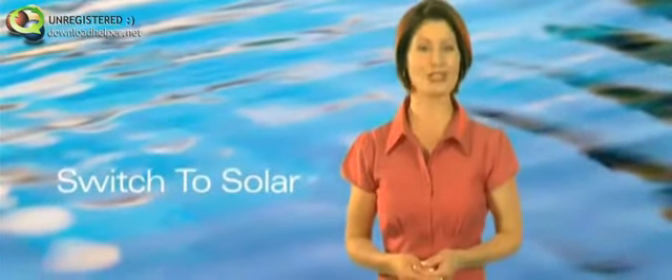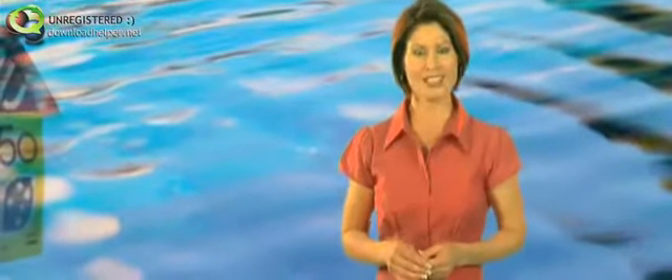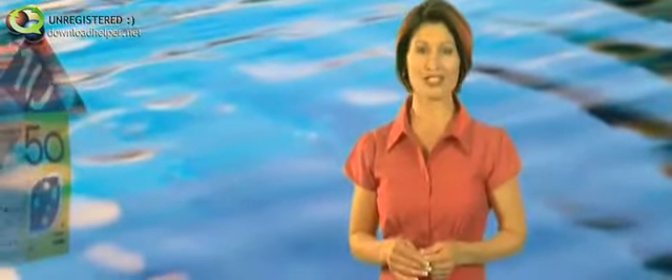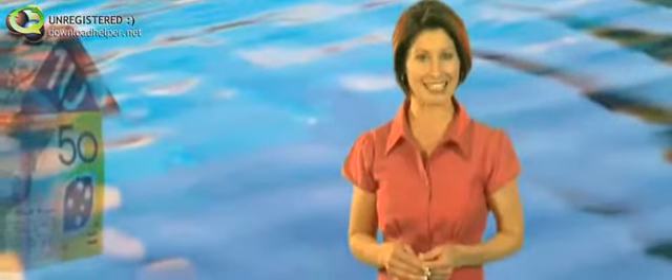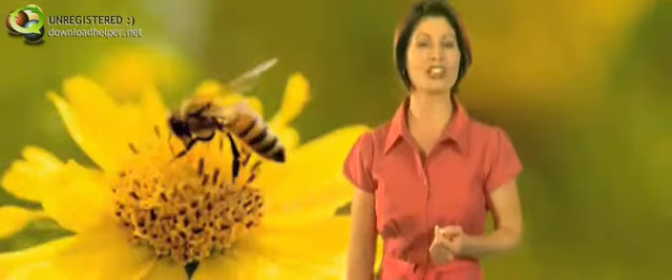Sunglow makes the switch easy because it removes the biggest obstacle, which is the upfront cost. Sunglow achieves this by paying for the supply and installation of the complete system and then letting the householder lease the system from Sunglow. The lease payments are paid quarterly and are set up to be less than what the householder would normally pay for electricity to heat the same amount of water.